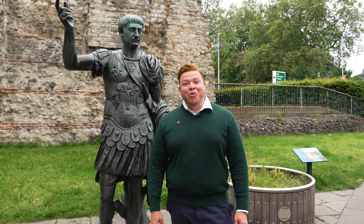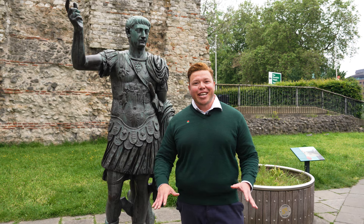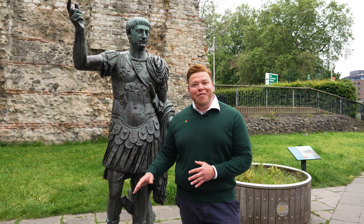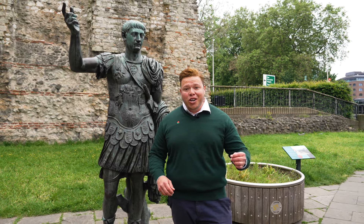Following the invasion of Britain by the Romans in 43 AD by Emperor Claudius, they established a city right here in this area called Londinium. You can still see remnants of that Roman city today — if you exit the Tower Hill metro station and walk downstairs, you'll still be able to see a little bit of ancient Rome.